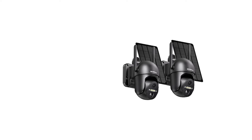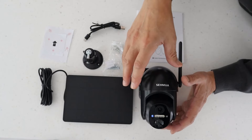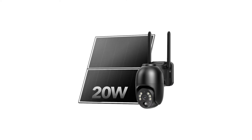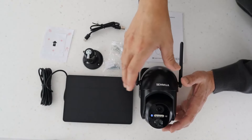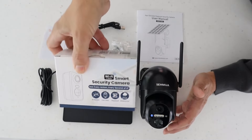The Samua Solar Security Cameras Wireless Outdoor are built to withstand various weather conditions, ensuring durability and reliability throughout different seasons. Their design combines functionality with modern technology, making them an ideal choice for homeowners seeking to enhance their security measures. With advanced capabilities and user-friendly features, this camera is suitable for anyone looking to protect their home with a reliable surveillance solution.